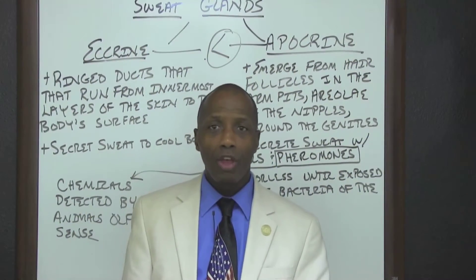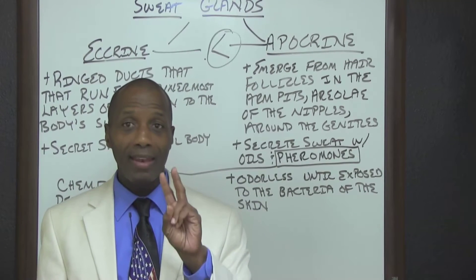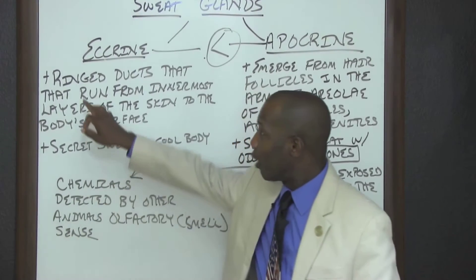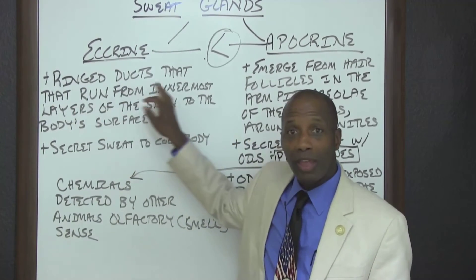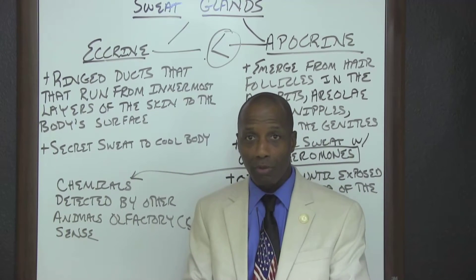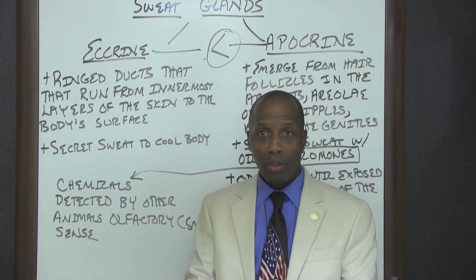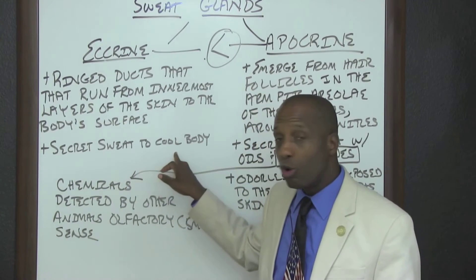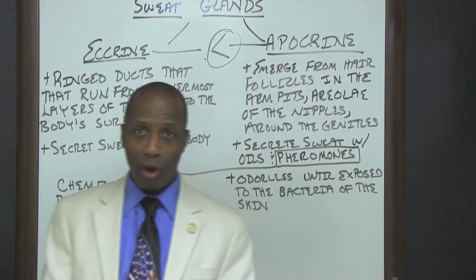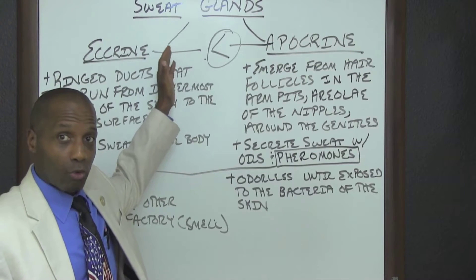The body contains two varieties of sweat glands: Eccrine and Apocrine. Eccrine sweat glands are ring ducts that run from the innermost layers of the skin to the body's surface. Eccrine sweat glands secrete sweat to cool the body. Apocrine sweat glands are larger than Eccrine sweat glands.